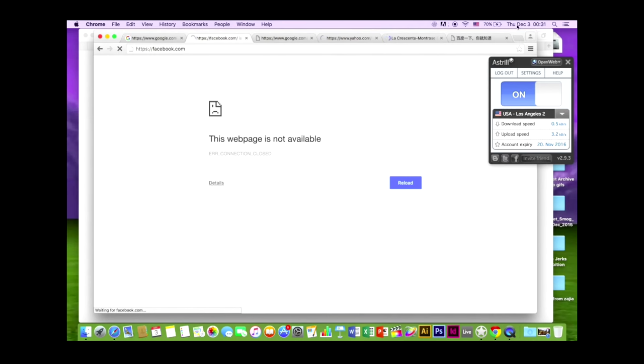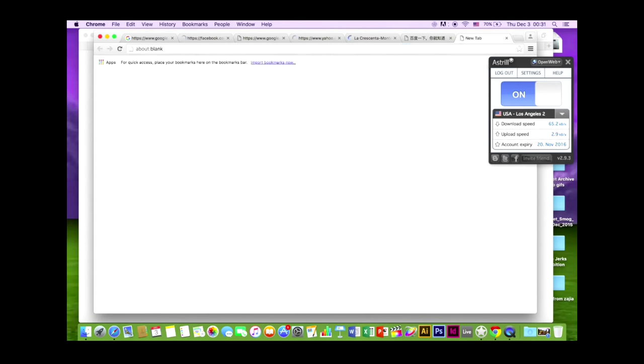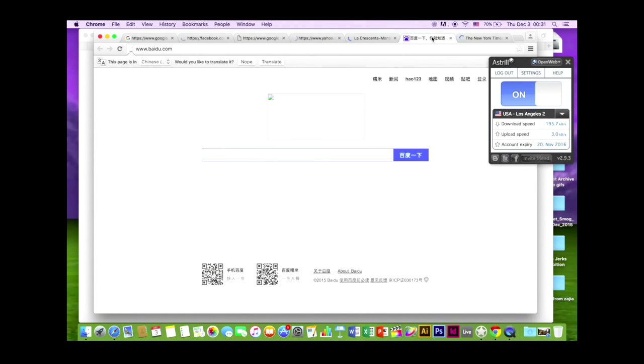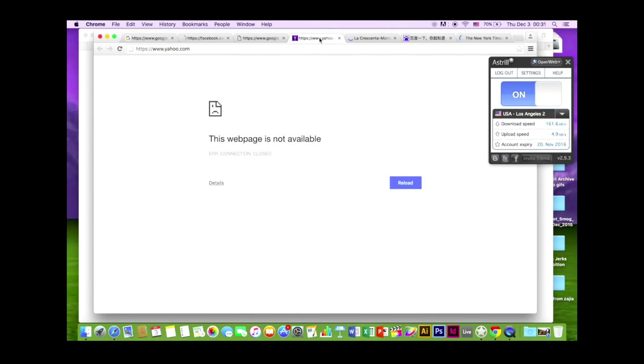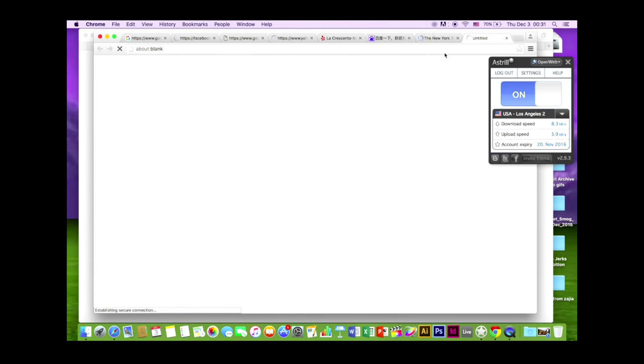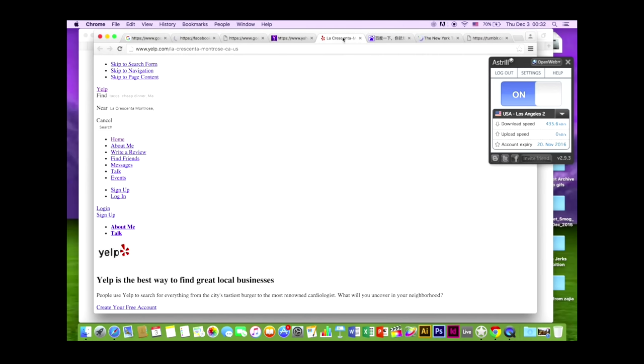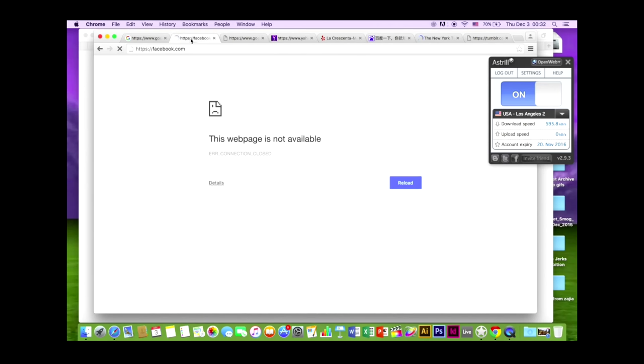I'm trying to get on Facebook. So this is Baidu, which is a Chinese search engine. It's not really loading very well with my VPN on, as you can see. Yahoo usually works without a VPN, but for some reason today it's not, because sometimes it's a little sketchy. And looking up Tumblr — Tumblr is usually not blocked also, but with my VPN it's very slow. Yelp is barely loading. Facebook, Google — none of these seem to be really working for me.